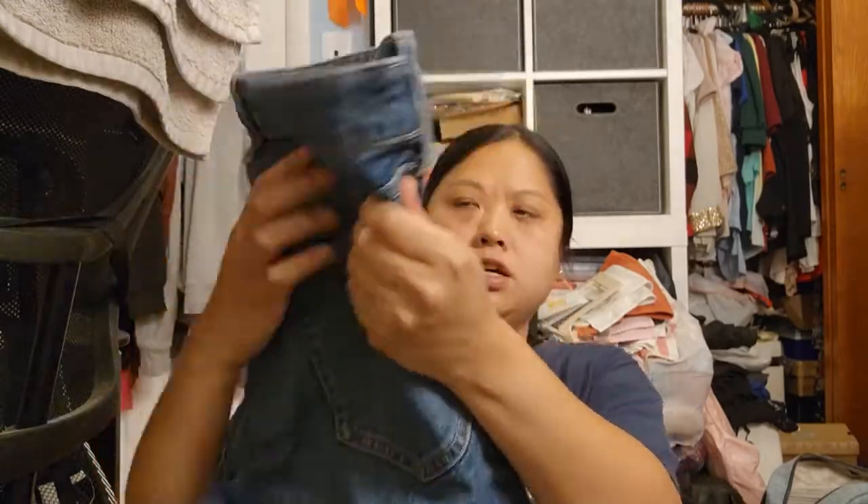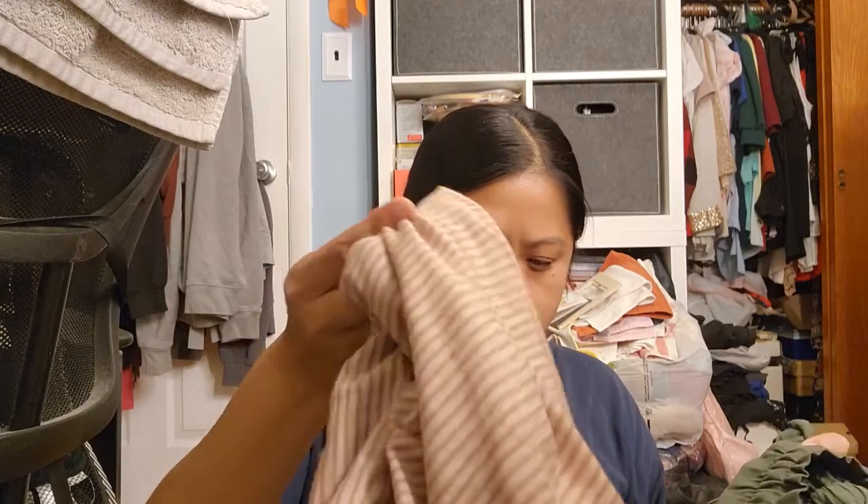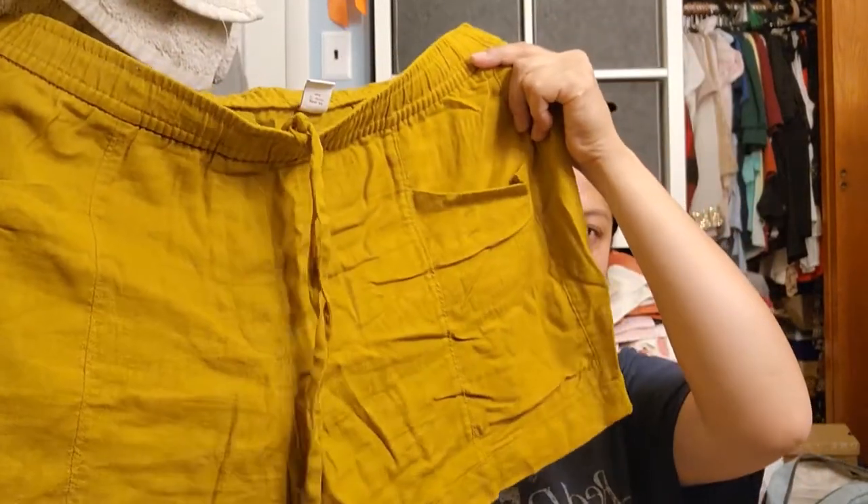I wore these straight-leg pants on the first day when we were leaving for Florida — very comfortable, but I didn't wear them after that. I wore these running shorts a couple of times; they're great for the beach because they dry really fast. I also wore these linen shorts — I don't really wear colorful outfits, so that came in handy. Everything could mix and match, which was really great.